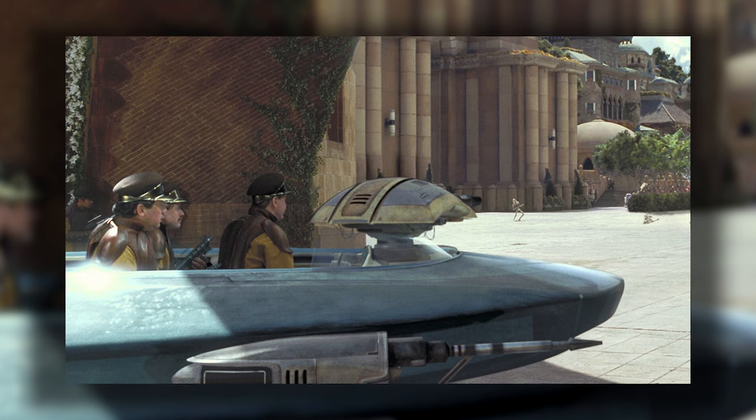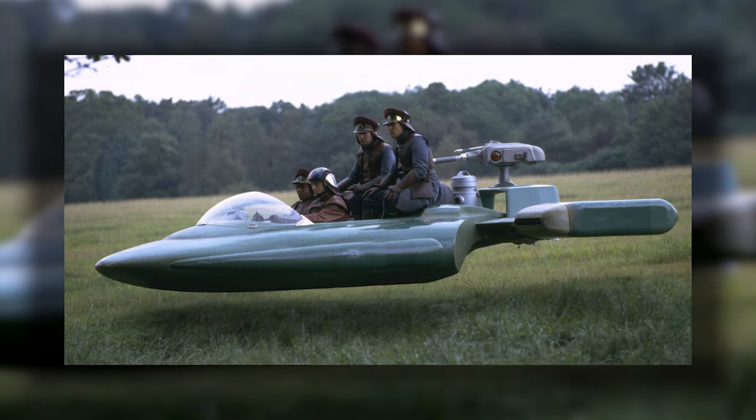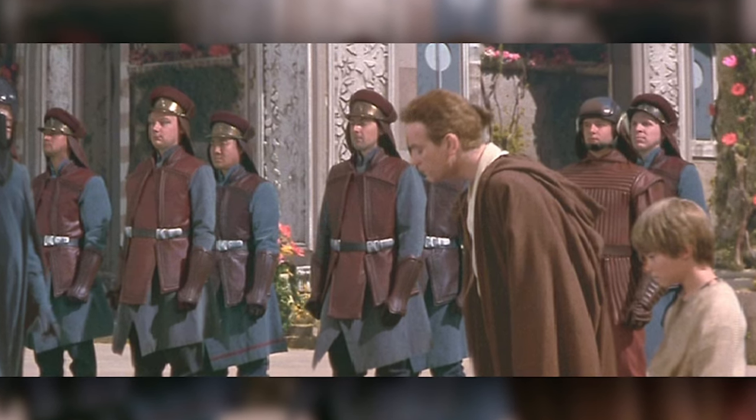Two of these bad boys made brief appearances in The Phantom Menace: the Gian speeder and the more well-known Flash speeder. These weren't the only speeders used by the RNSF, however, and today we'll be covering the entire Naboo arsenal.